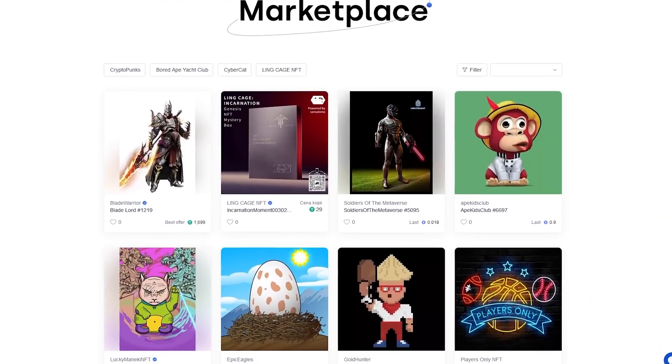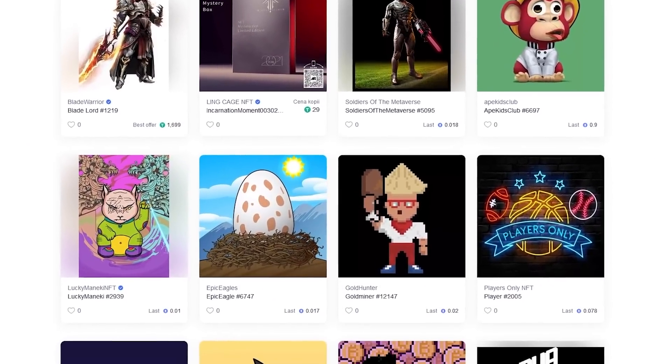NFT fans will also find something for themselves, as OKEx has its own NFT marketplace where each of you can buy your NFT. The choice is really quite large, so I encourage you to take a look at this offer.